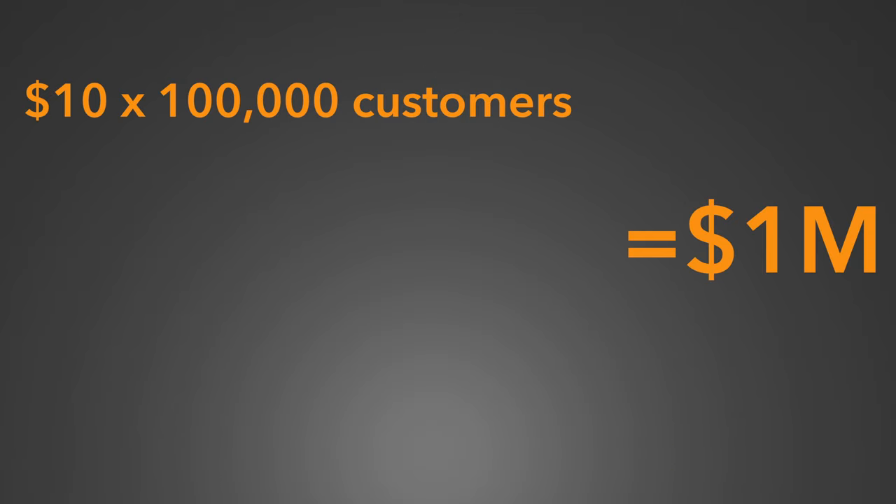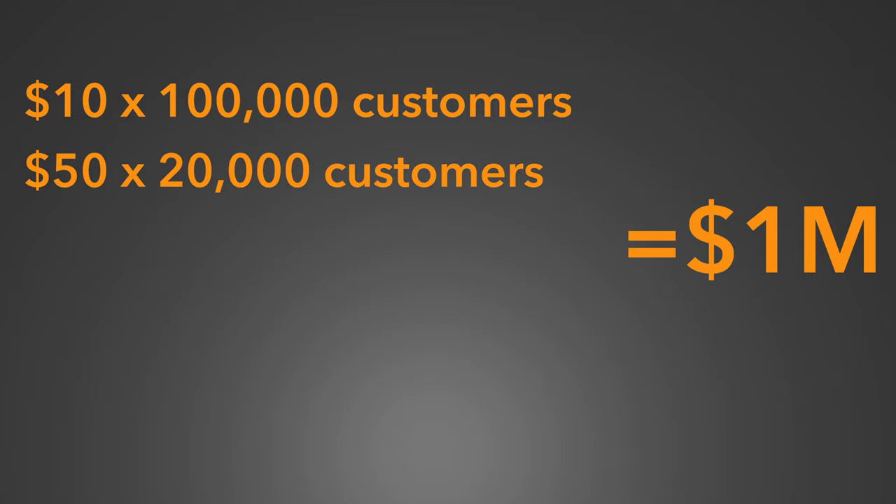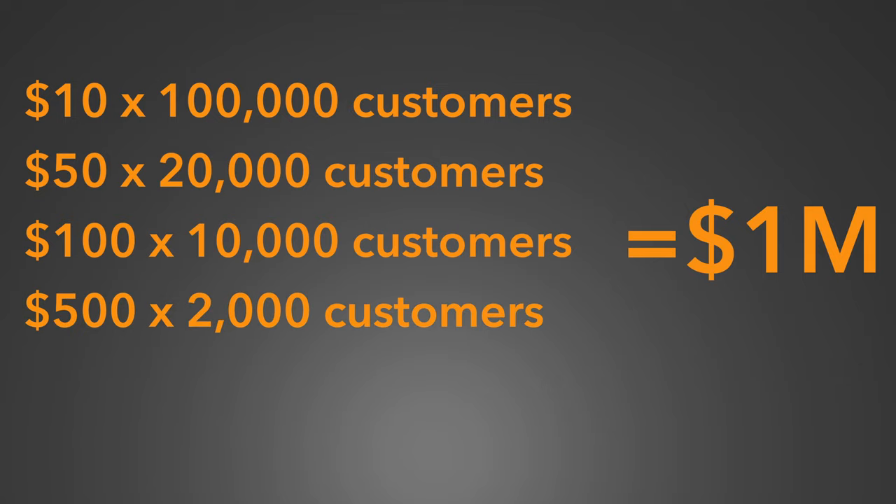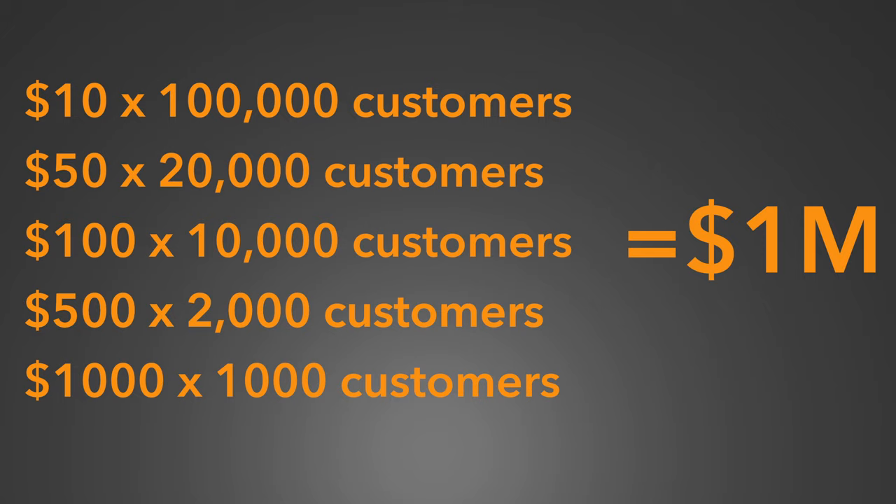Let's look at the math. From my experience, $50 to $200 is a pretty good range for your products and services. To get someone to pay you $50 isn't very difficult, and to get someone to pay you $200 is a little bit more difficult, but it's still pretty doable.